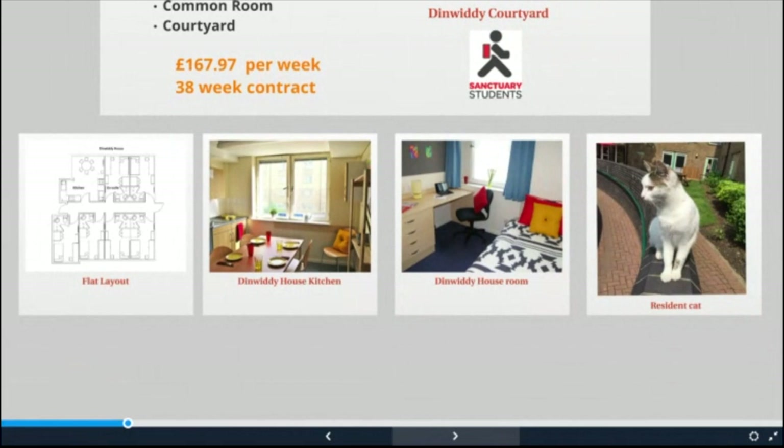The hall has a common room, a laundry, 24 hour security, a lovely courtyard, and two resident cats called Pebbles and Gizmo.